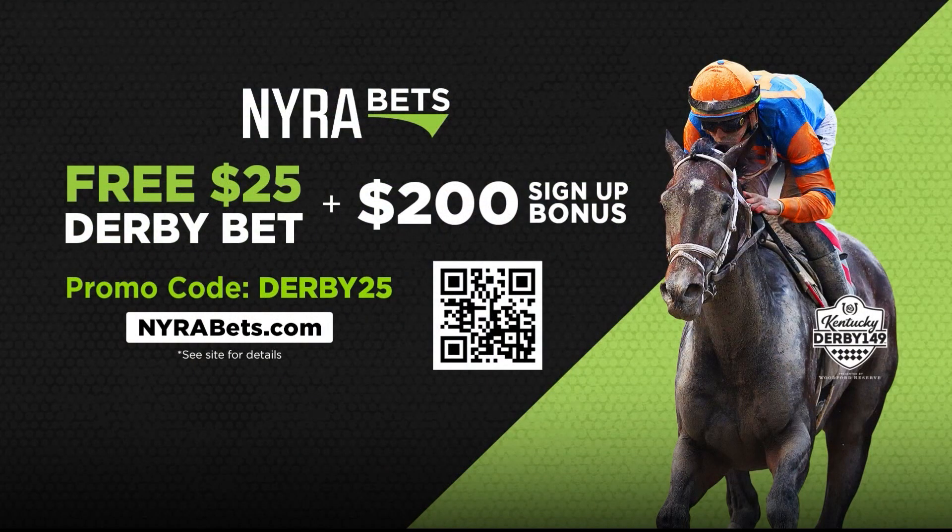I hope you'll be playing it at NairaBets. If you're not a member, head over to NairaBets.com, use the promo code DERBY25. We will match $200 of your initial deposit and for Derby weekend provide you with a free $25 Derby bet.